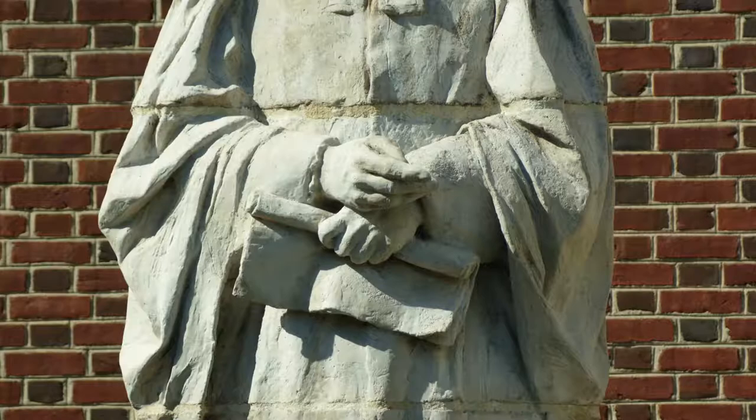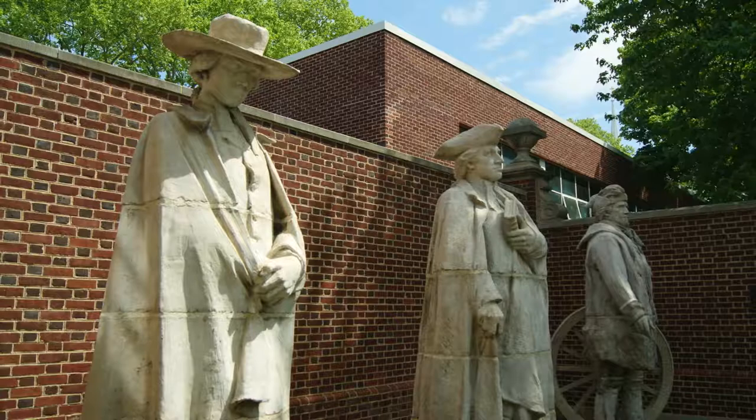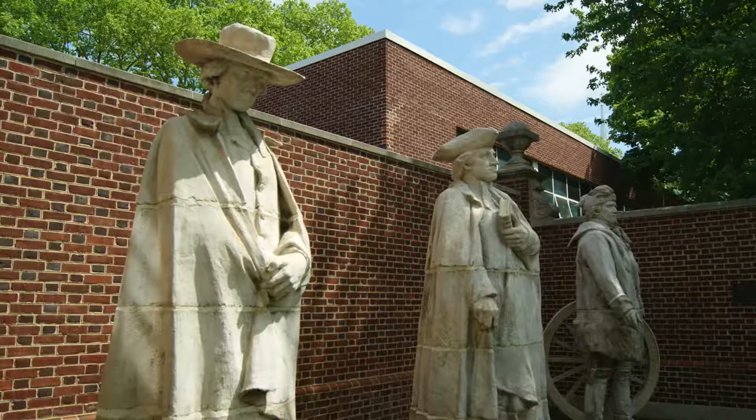I'm the Reverend Dr. Beth Hessel, Executive Director of the Presbyterian Historical Society. I'm Kathleen Foster, Senior Curator of American Art and Director of the Center for American Art at the Philadelphia Museum of Art.